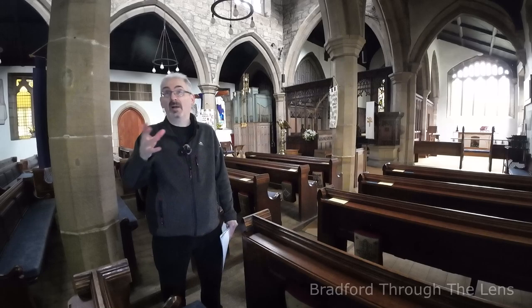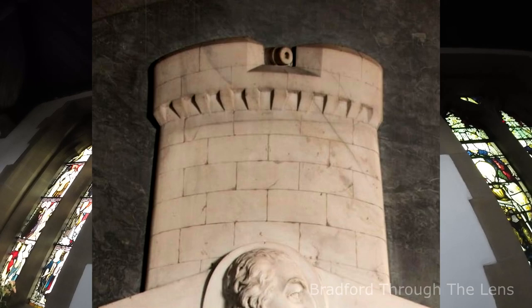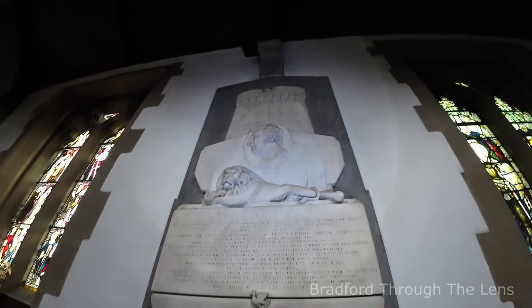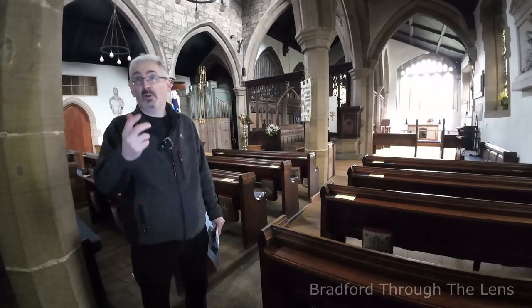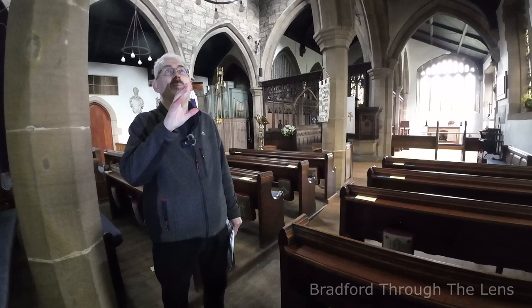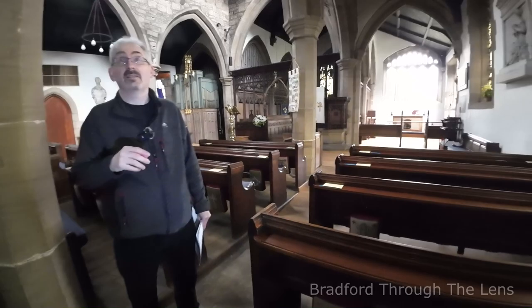If you look at the memorial again, at the top it's like a castle with a cannon pointing out. Not everybody would know this, but he was one of the highest-ranking officers in the Royal Engineers. We're going further back than the Crimean War — we're talking the Napoleonic Wars. He was very influential in the defenses of this country. He was an engineer who designed and constructed what's called a Martello tower, and that's what's represented on his headstone there.